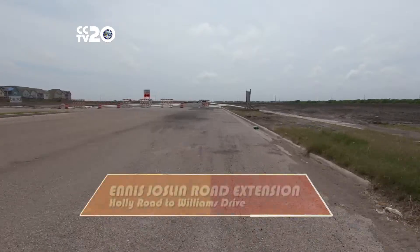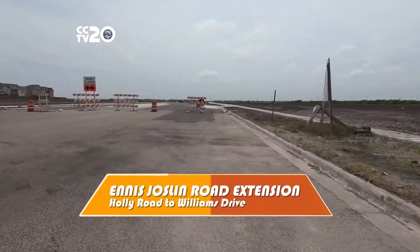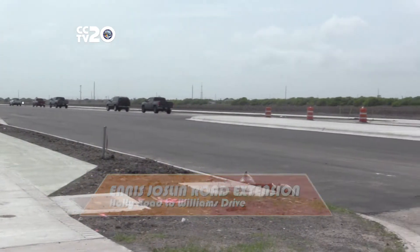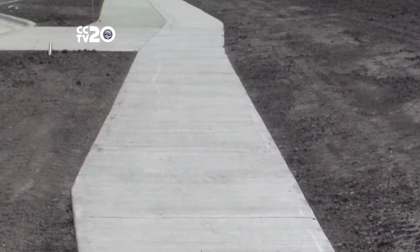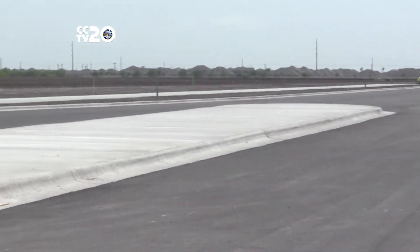This month we have a brand new street and a sparkling facility renovation to display. The Bond 2014 Proposition 2 NS Jocelyn Road Extension from Holly Road to Williams Drive is a brand new five lane road with four travel lanes and a continuous left turn lane. The extension is equipped with new sidewalks, curb and gutter, ADA ramps, concrete bus pads, and cycle tracks.